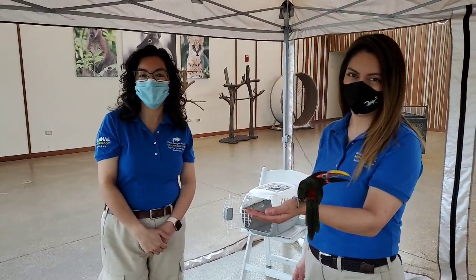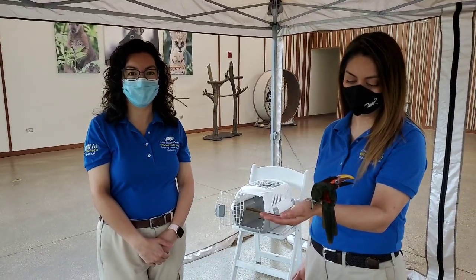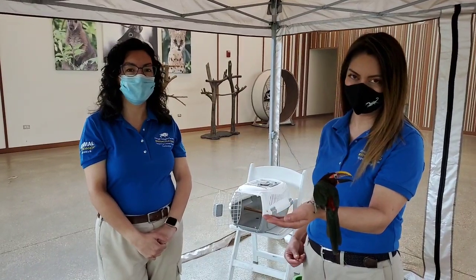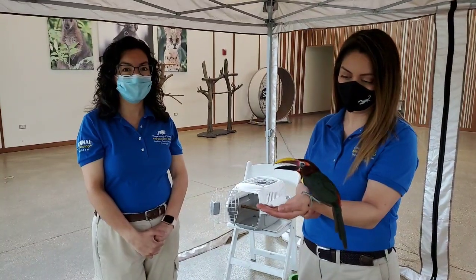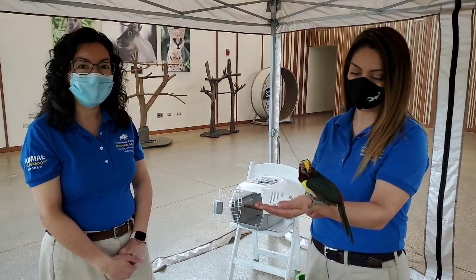Hi everyone, thank you for joining us for a new episode of Bringing the Zoo to You here at Brookfield Zoo. My name is Minelia and I'm joined here with Adelina. We are both animal care specialists here at Brookfield Zoo. And we have an extra special guest here today — it's her Facebook debut. This is Aria.